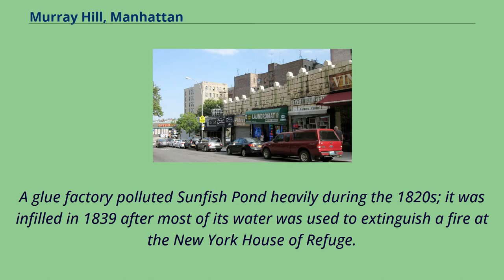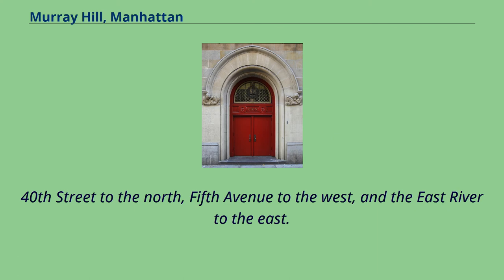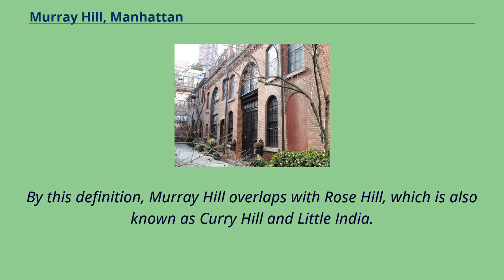A glue factory polluted Sunfish Pond heavily during the 1820s; it was infilled in 1839 after most of its water was used to extinguish a fire at the New York House of Refuge. According to the Murray Hill Neighborhood Association, the neighborhood encompasses the 10016 zip code, bounded by 27th Street to the south, 40th Street to the north, 5th Avenue to the west, and the East River to the east. By this definition, Murray Hill overlaps with Rose Hill, which is also known as Curry Hill and Little India.